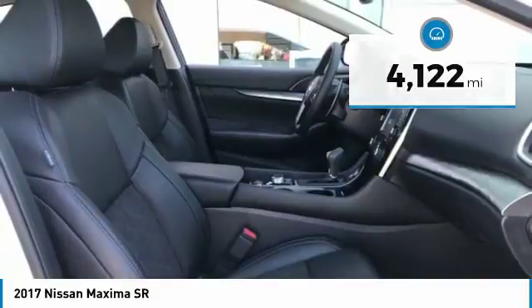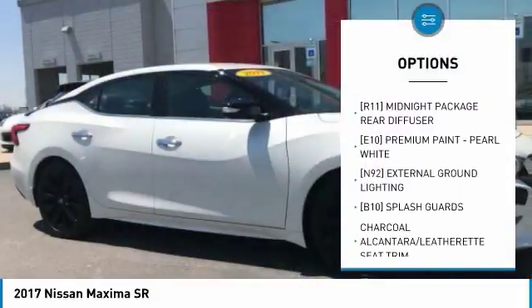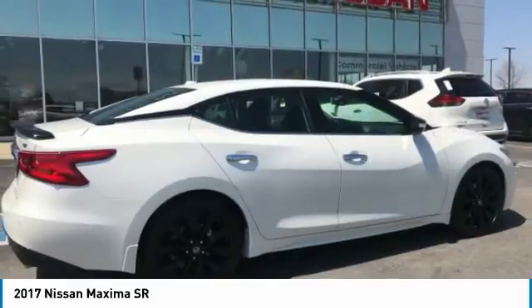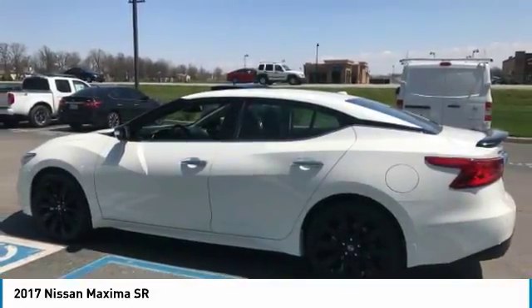Here are some of this vehicle's great options: anti-lock braking system, steering wheel audio controls, power passenger seat, Bluetooth, leather-wrapped steering wheel, adjustable steering wheel, power steering, aluminum wheels, four-wheel disc brakes, and premium sound system.